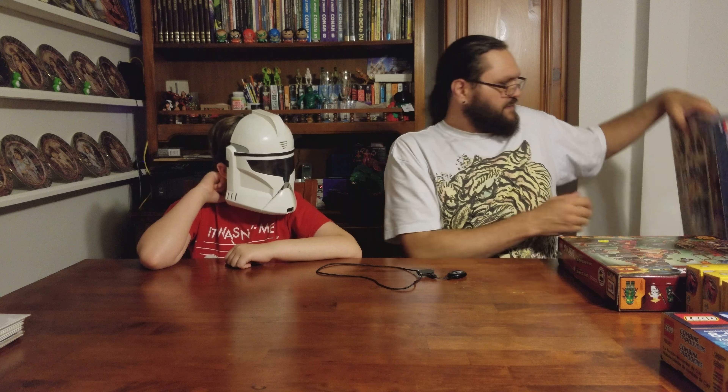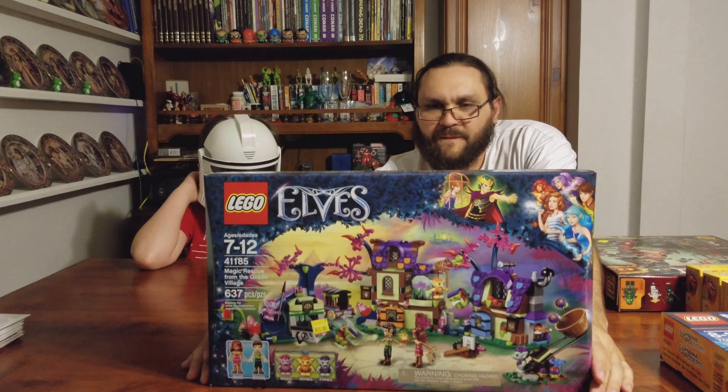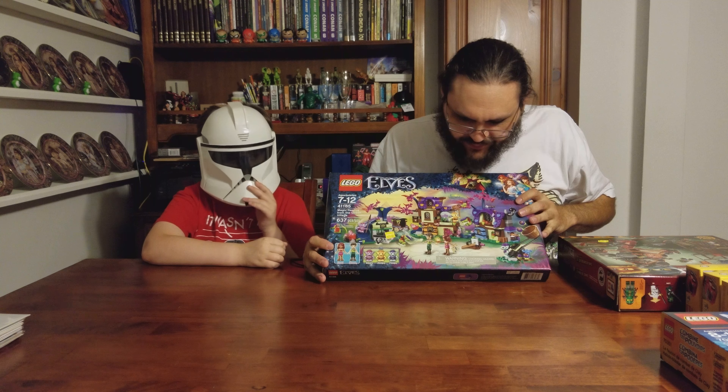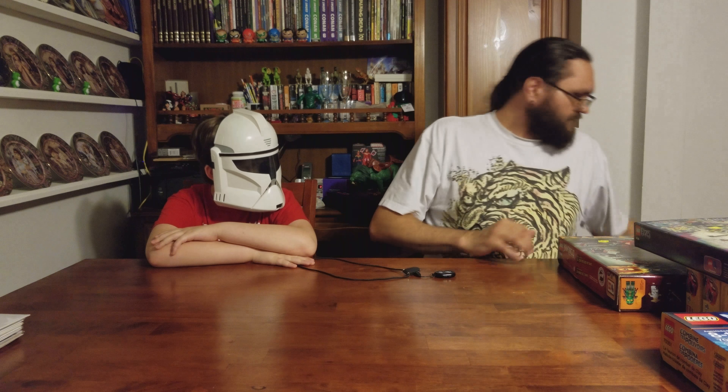We got the Lego Elves — awesome new set. This one has the cool lizard and cat in it, plus all the good purple pieces you can never see very often.